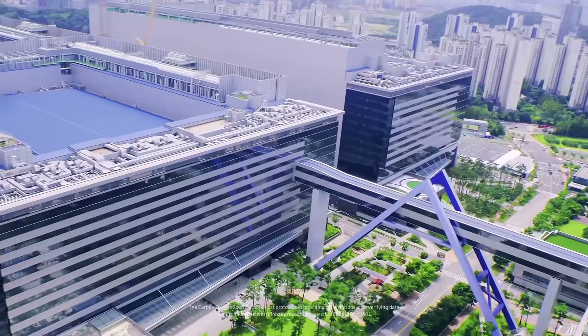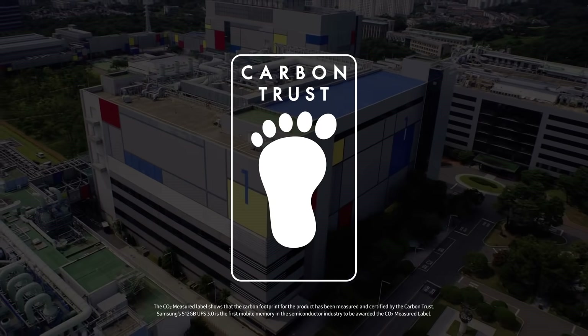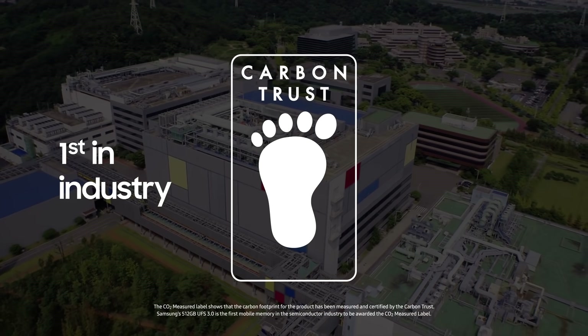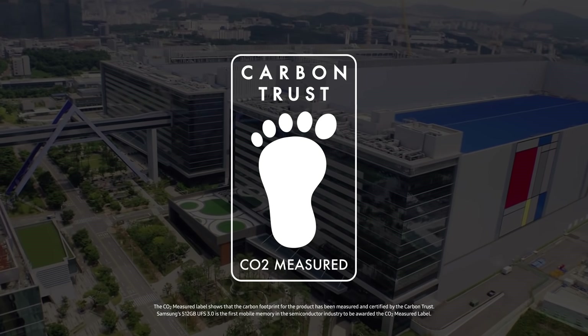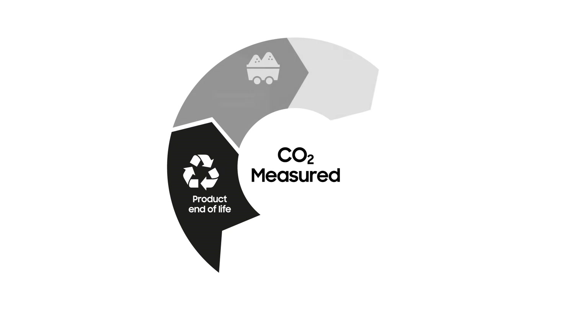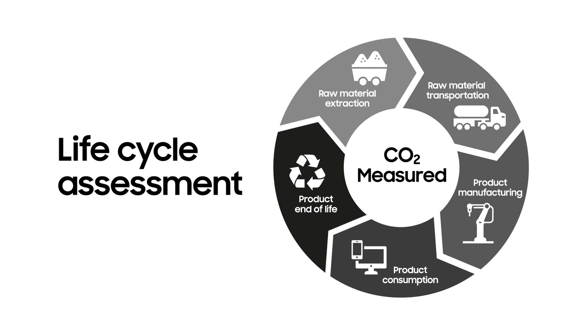Our relentless efforts have gained global recognition by the UK's Carbon Trust. We were the first in the semiconductor industry to earn the CO2 measured label. This was made possible by measuring carbon emissions and calculating the vast amount of data throughout a product's lifecycle.